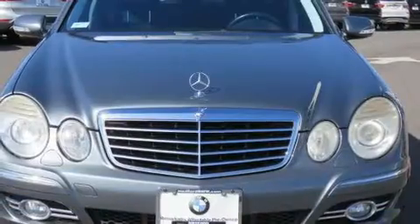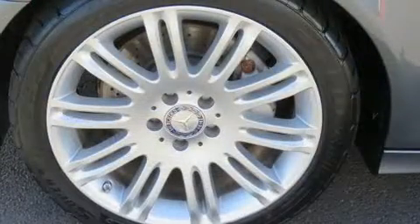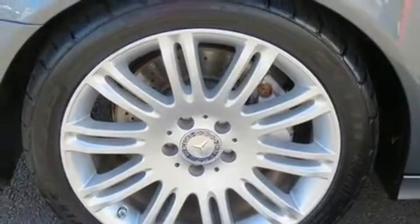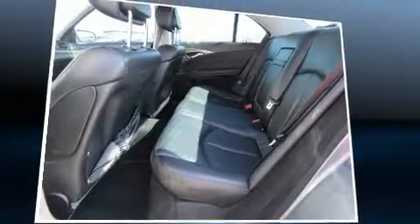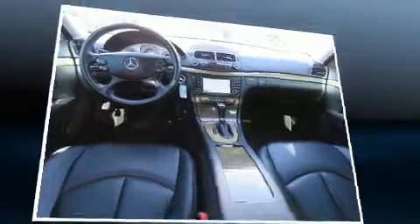Mercedes-Benz prioritized fit and finish as evidenced by front and rear reading lights, a leather steering wheel, power moonroof, heated door mirrors, and power front seats. Premium sound drives 12 speakers, providing you and your passengers a sensational audio experience.